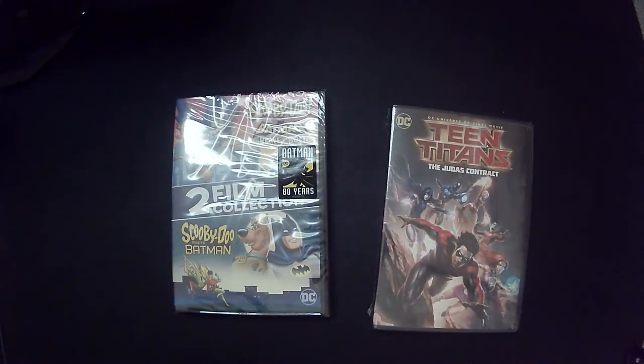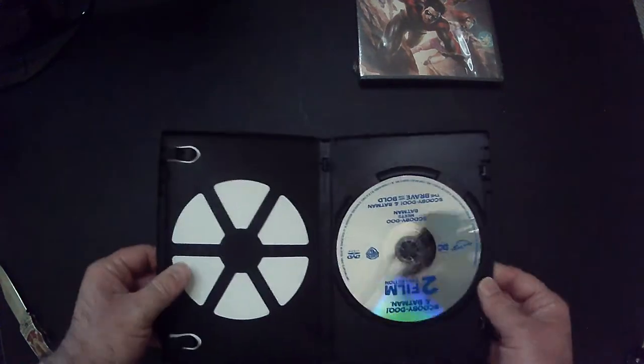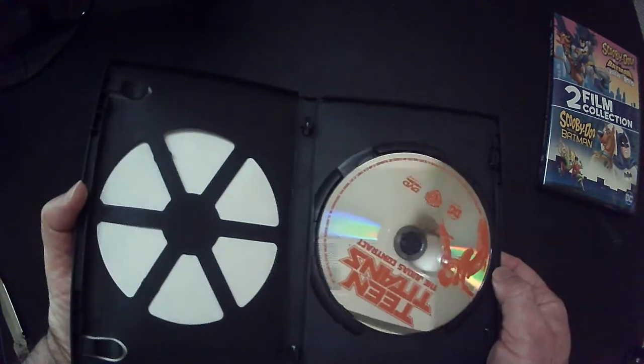The cover's pretty cool. We're gonna shrink-wrap them — we're gonna open them up and see if there's any special edition kind of stuff. Probably not, but who knows — it's a dollar store collection. This is just a movie, don't expect anything, but you never know. And it's just a movie.